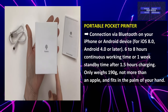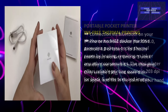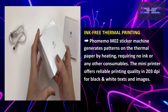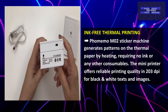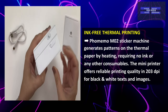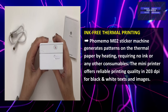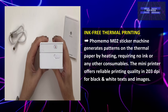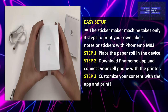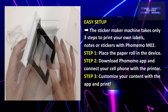It weighs 190 grams — not more than an apple — and fits in the palm of your hand. This is also ink-free thermal printing. The FoMemo M02 sticker machine generates patterns on thermal paper by heating, requiring no ink or any other consumables. The mini printer offers reliable printing quality at 203 dpi for black and white text and images.